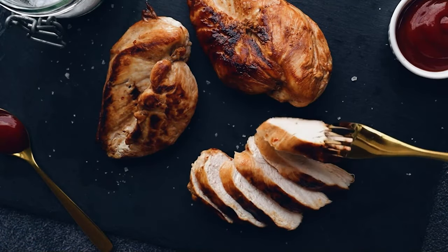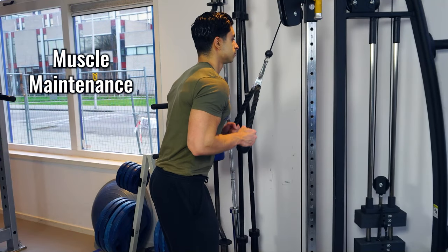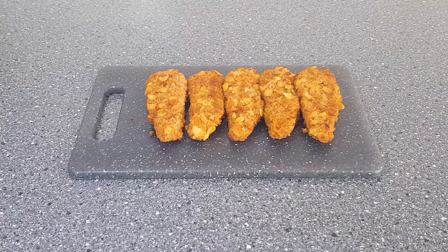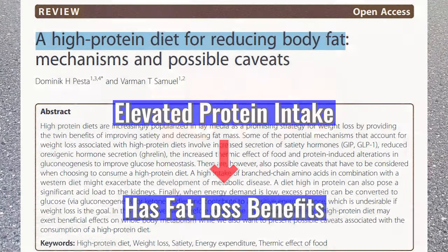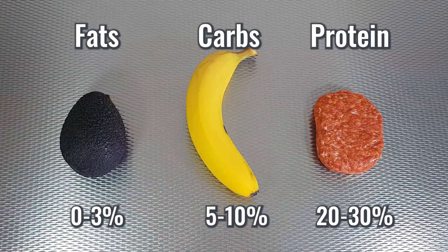Consuming enough daily protein helps with muscle maintenance while in a fat loss phase. The goal is not just to lose weight but to at least maintain muscle while dropping body fat. A high protein diet also has direct benefits for fat loss progress, partially because protein has a higher thermic effect of food — for every 100 calories of protein you consume, your body burns off 20 to 30 calories for digestion, significantly more than with carbs and fats.